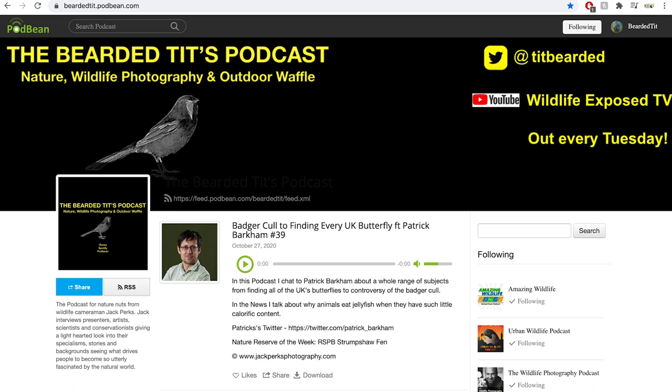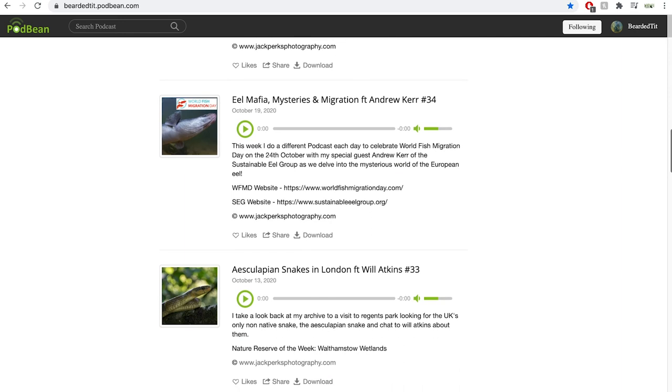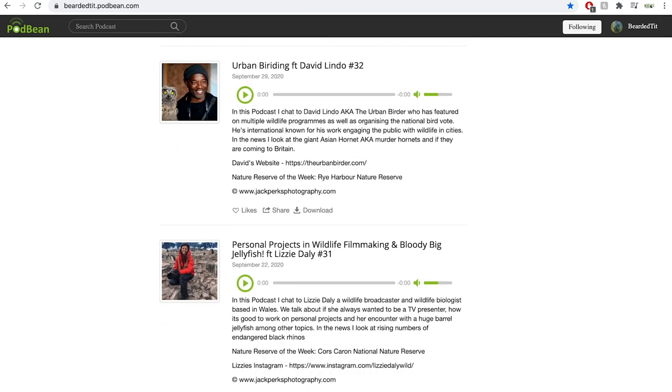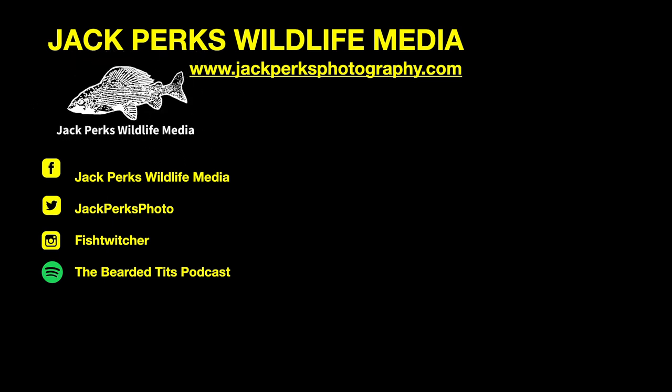Thanks for watching. If you enjoyed this, you might want to check out the Bearded Tits podcast, where every Tuesday a different person from wildlife TV presenters, cameramen, zoologists and artists discusses their careers. Don't forget to like, share and subscribe, and check out our other Fact Files.